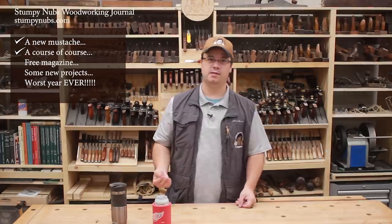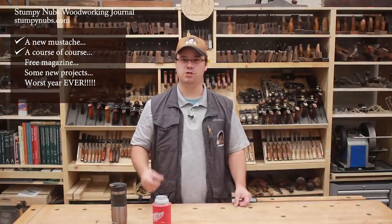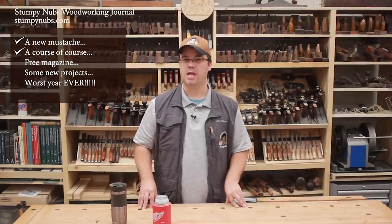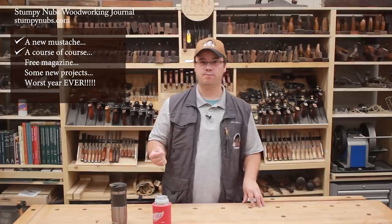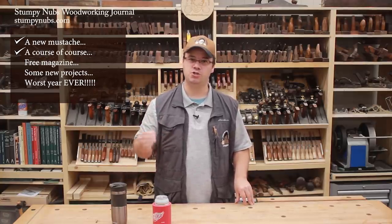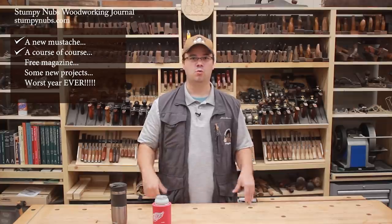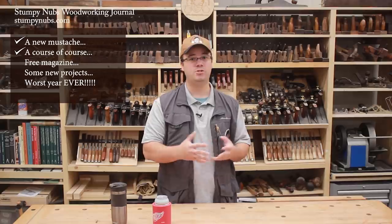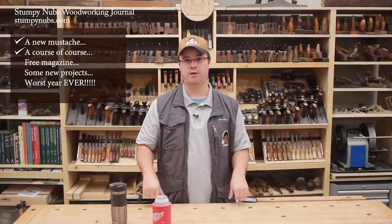These will be much more detailed than our typical woodworking videos on YouTube, and you'll be charged for them. But I think we'll keep the prices affordable, significantly lower than what others are charging. I hope the website will be ready by the fall, and then we'll start posting courses one at a time as we produce them. Remember, these courses are in addition to our regular YouTube videos. We're still producing well over 100 free videos a year, so you'll be able to learn a great deal without paying for anything.